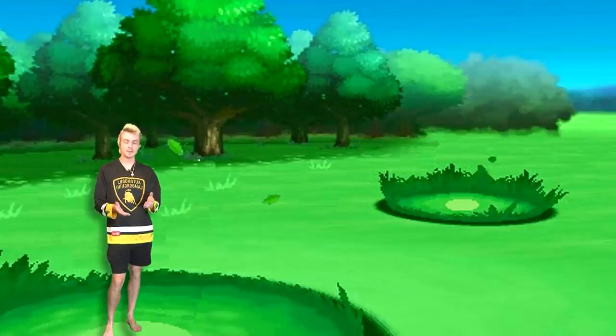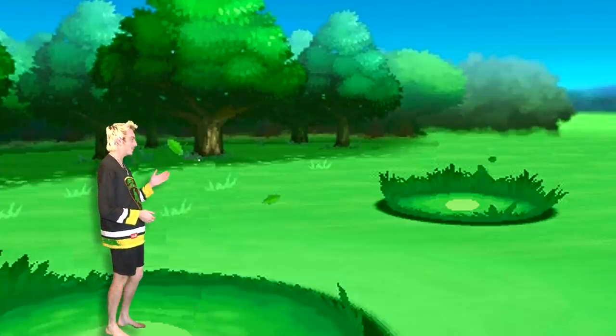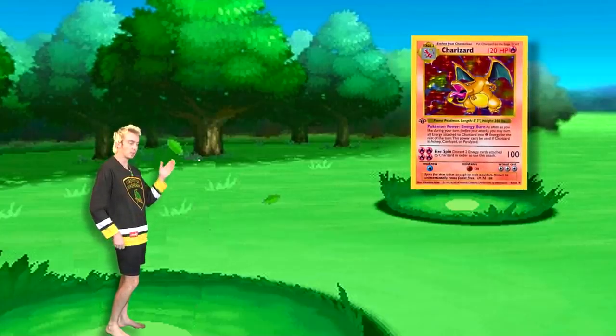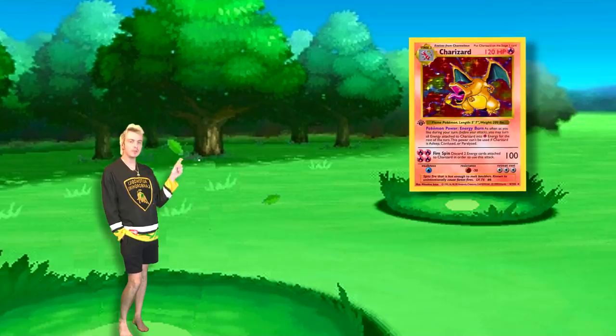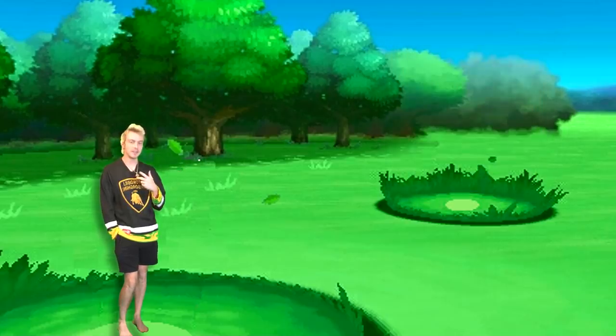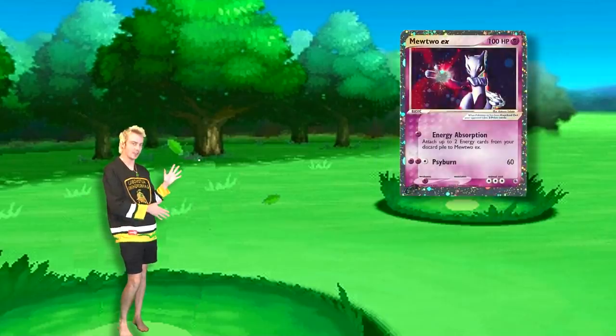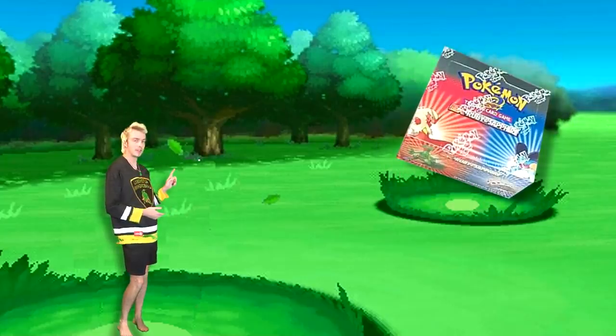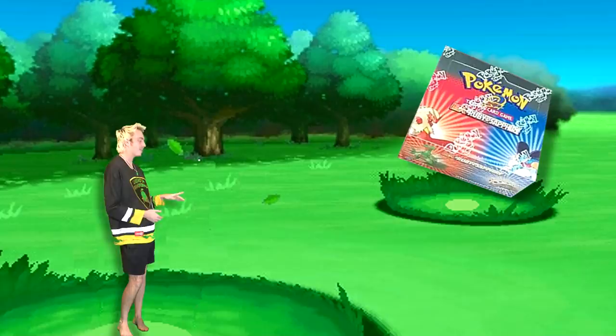If I told you to name the best Pokémon set, most of you would probably say the first edition base set — the one that started everything. I'll give you the most nostalgic, but in my opinion, it's these cards: the first EXs, introduced in 2003 in Ruby and Sapphire.